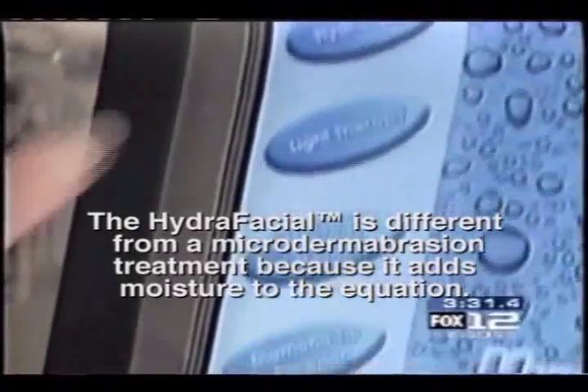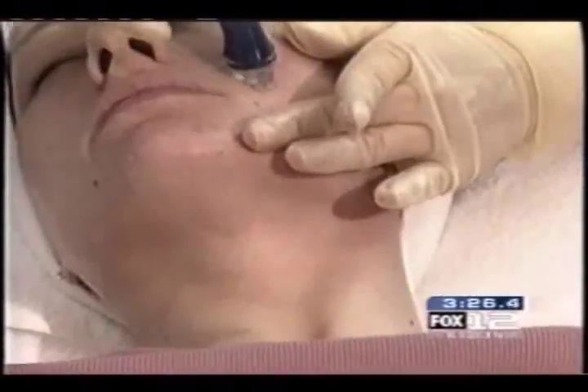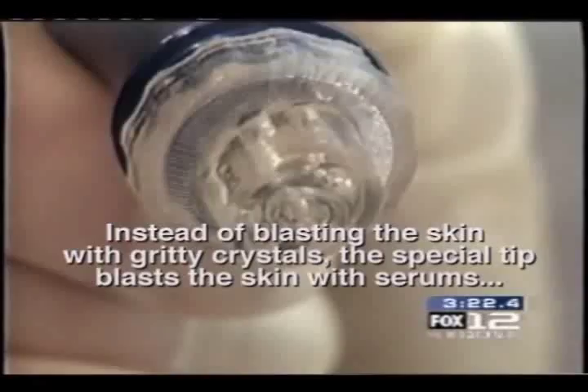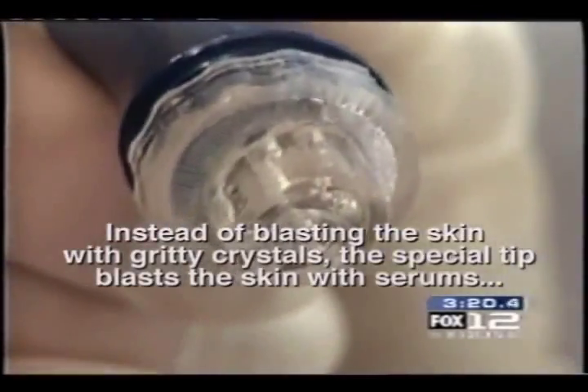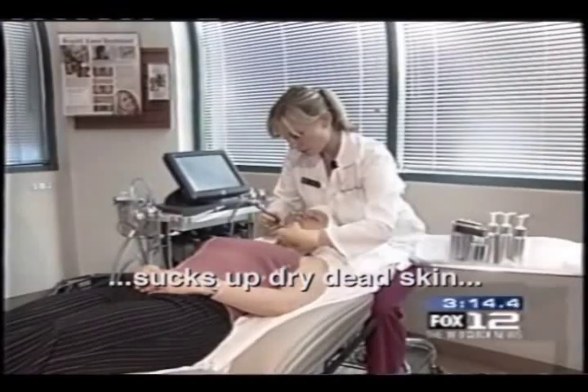The HydroFacial is different from a microdermabrasion treatment because it adds moisture to the equation. Instead of blasting the skin with gritty crystals, the special tip blasts the skin with serums which, the makers say, infuses the face with moisture. At the same time, it sucks up dry, dead skin that can make us look older than our years.